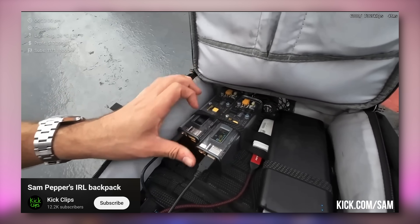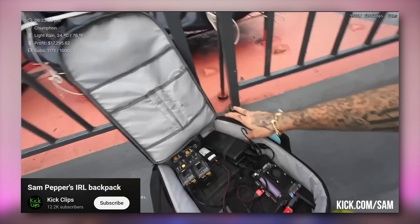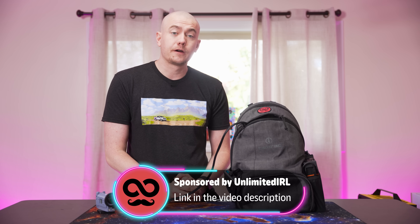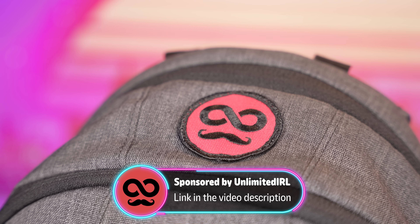When you see the pros going IRL, they more than likely have a much more sophisticated system in place to get them the most uptime while not compromising on quality — like the sponsor of today's video, the company that's been providing us with our IRL system for the last few months: Unlimited IRL. And I'm kind of in a unique situation to talk about this.